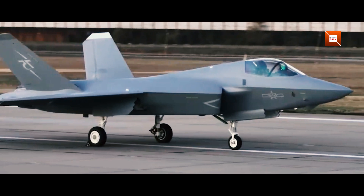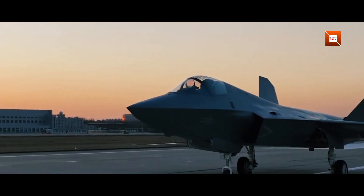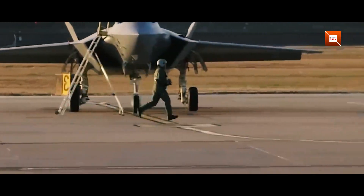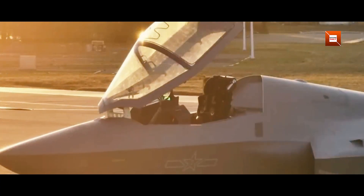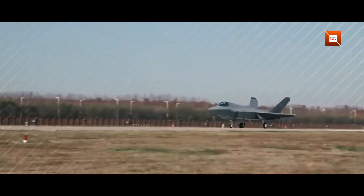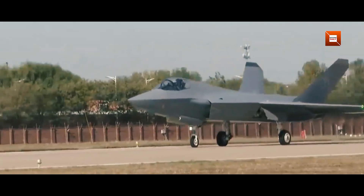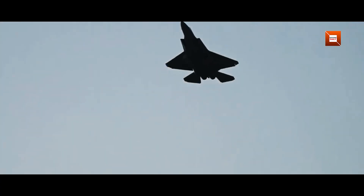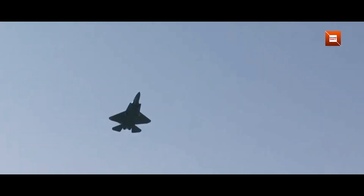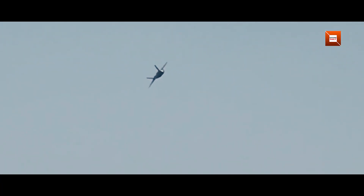Under the fuselage and wings, the J-35 carries internal weapon bays to preserve stealth characteristics, housing air-to-air missiles and precision-guided bombs. A radar-absorbent coating complements its composite airframe, reducing its radar signature against enemy sensors. The cockpit features a panoramic touchscreen display and advanced helmet-mounted cueing, enabling rapid target acquisition. Powered by twin afterburning turbofan engines, the fighter achieves supersonic dash speeds and high climb rates. This blend of stealth, speed, and sensor fusion positions the J-35 among the most capable carrier-borne fighters in modern naval aviation.